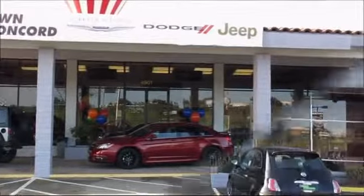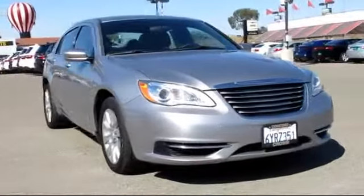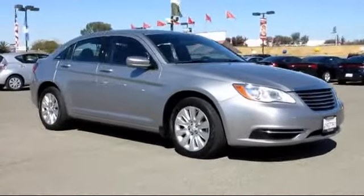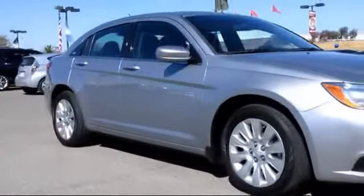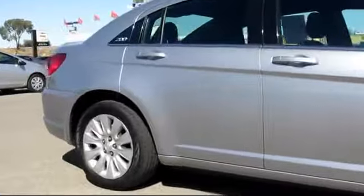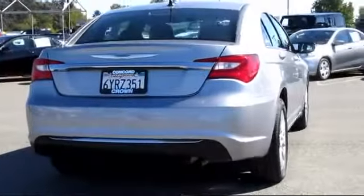Family owned and operated Crown Concord Chrysler Dodge Jeep Ram is proud to present another vehicle from our great inventory of pre-owned cars and trucks. This vehicle comes equipped with power windows, remote keyless entry, bucket seats, steering wheel controls, CD player, traction control, rear defroster, side airbags, air conditioning, telescoping steering wheel, and much more.